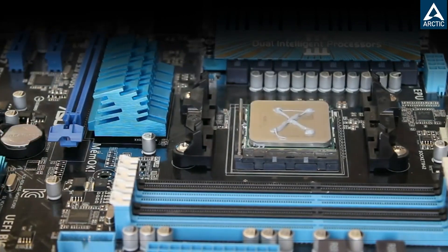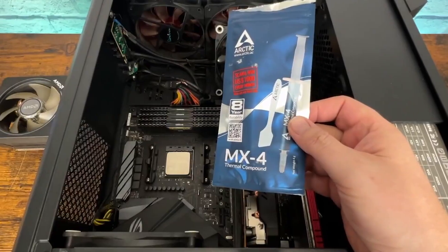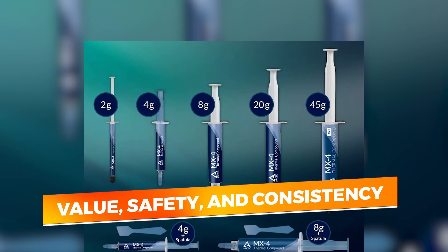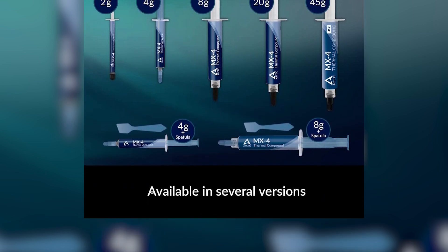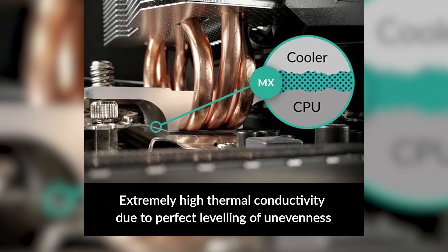This makes it ideal for people who want to apply once and forget about it. While it may not reach the extreme thermal conductivities of higher-end pastes designed for overclocking or ultra-high performance builds, the MX4 strikes an excellent balance of value, safety, and consistency. If you're looking for a no-nonsense thermal compound that gets the job done with minimal hassle, Arctic MX4 is a tried-and-true option that continues to earn its place among the best.